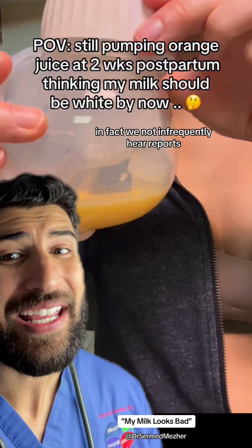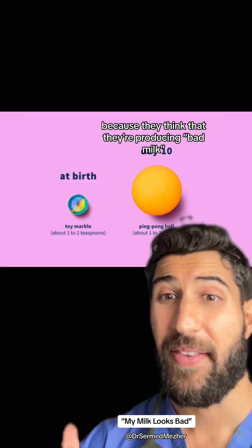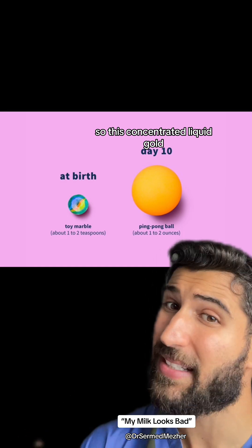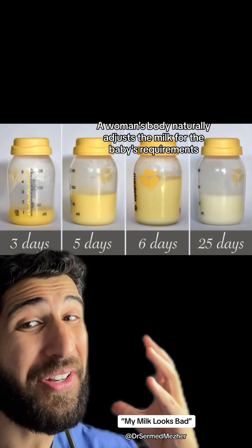In fact, we not infrequently hear reports that mothers throw this away because they think that they're producing bad milk. This is a shame, as a baby's stomach at birth is about the size of a marble, so this concentrated liquid gold helps them to absorb as many nutrients as possible for such a small volume.